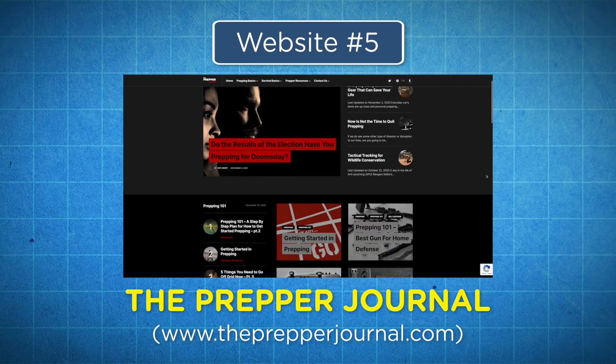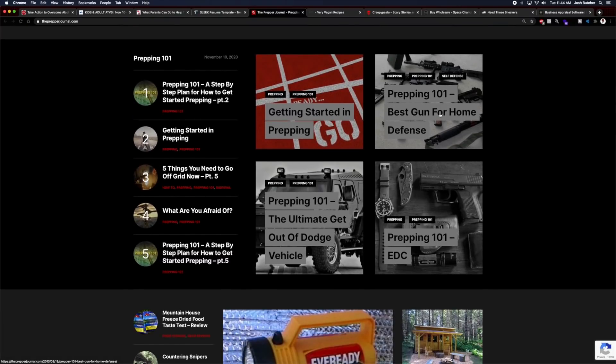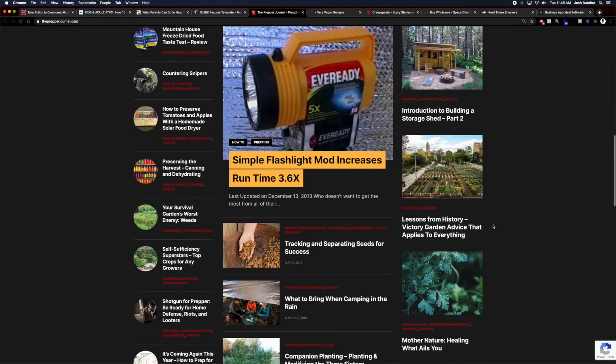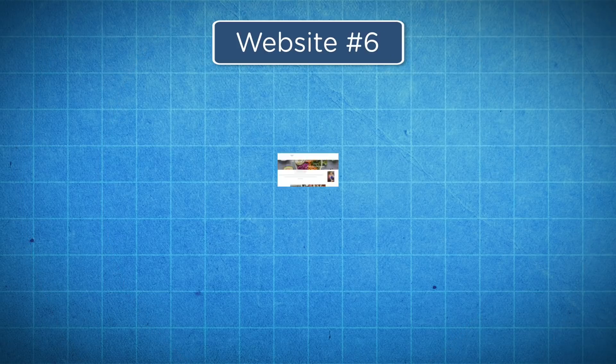Coming in at number five, we've got the Prepper Journal. Theprepperjournal.com actually has quite a bit of money in it. It's a website all about outdoor survival — they have articles about everything from hunting to tracking to earthquake prep to safety hacks to fishing and much more. It makes money through a variety of different methods such as displaying Google ads, putting links to Amazon affiliate products all about survival, as well as other affiliate products that are not on Amazon. It makes around $6,562 a month and recently sold for $159,000, and it's a perfect example of a profitable website that you can start from home.